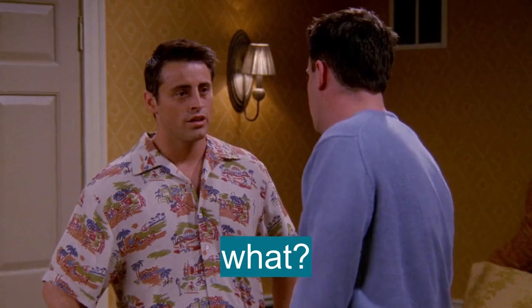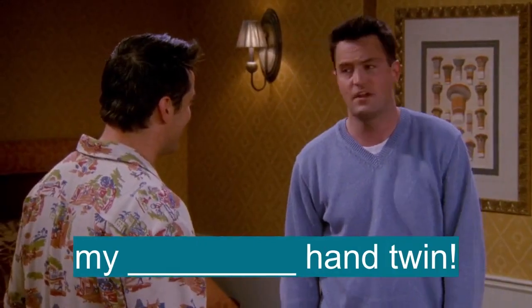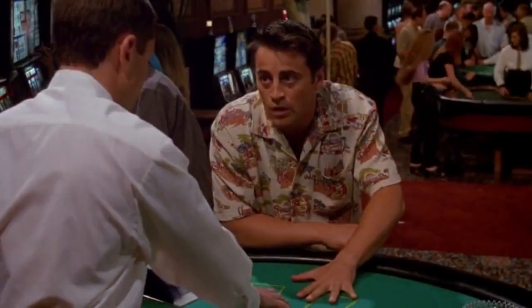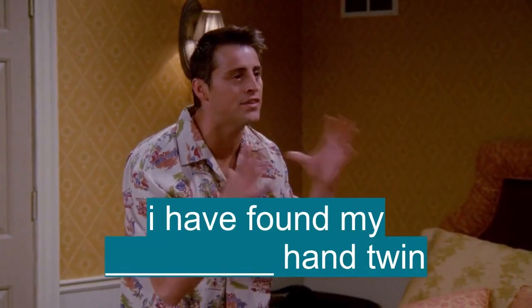What? My identical hand twin! What's an identical hand twin? It was incredible, Chandler, the dealer's hands were exactly like mine. Chandler, you are not going to believe this. I have found my identical hand twin.